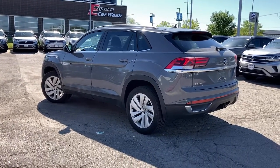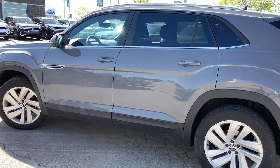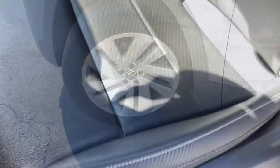Backup camera. Versatility meets standout style in this Atlas Cross Sport. See for yourself when you take it out for a test drive. Our professional staff looks forward to giving you excellent service.